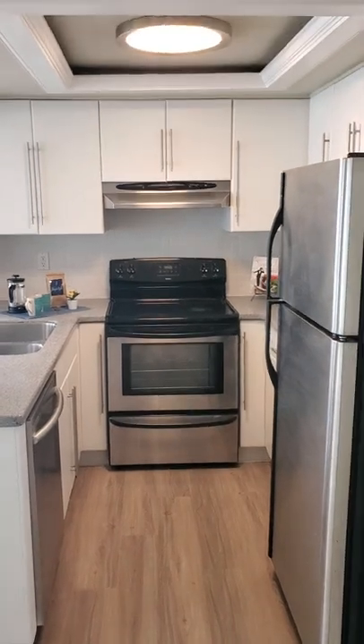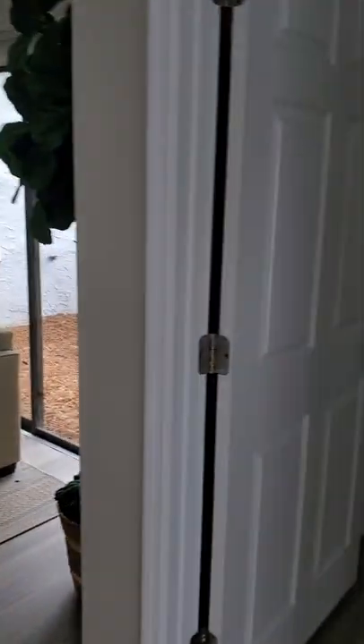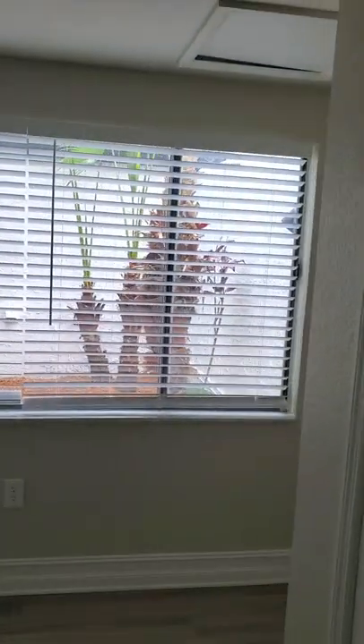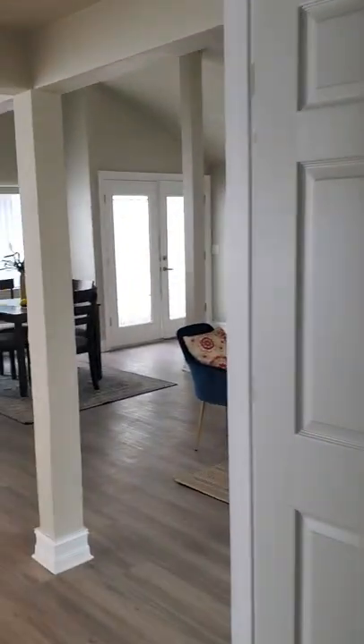Over here is the other guest bedroom or office, however you want to use it. This looks out onto that little atrium area. Then we'll go back to the master bedroom.